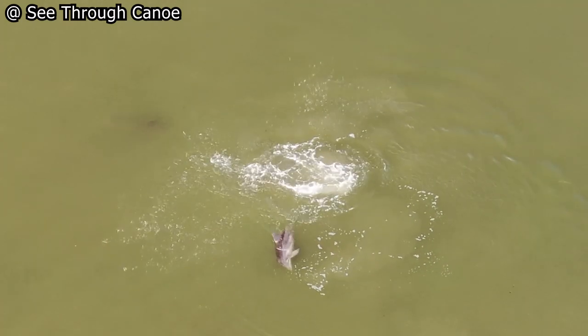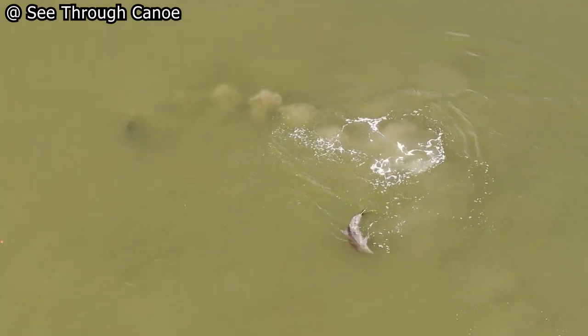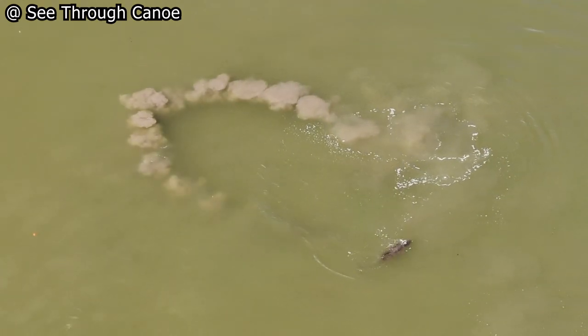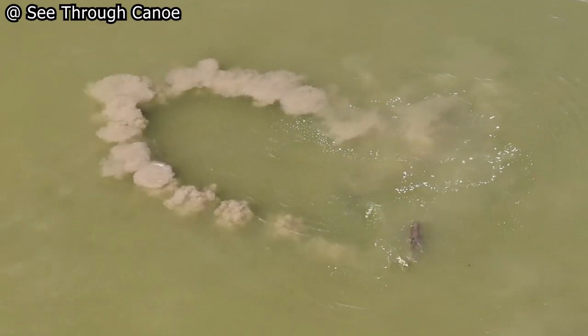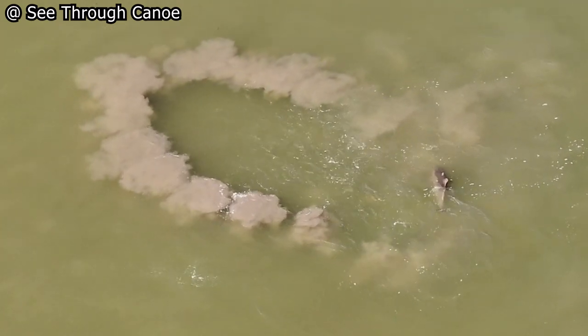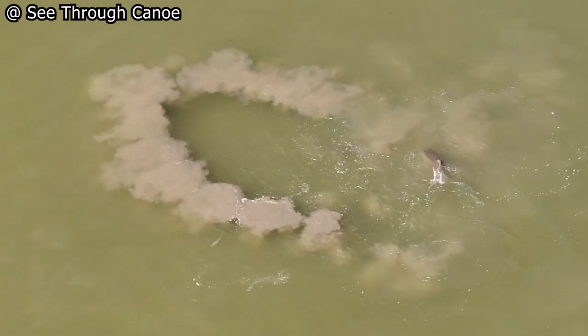This mother dolphin is showing her baby the mud ring feeding technique, also known as mud net feeding. The calf is still young and only recently started paying attention, sometimes.